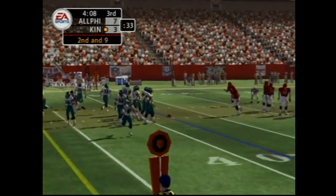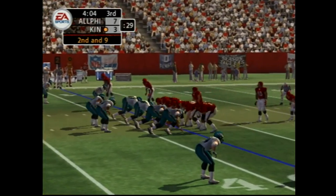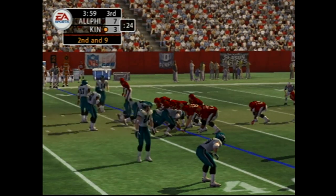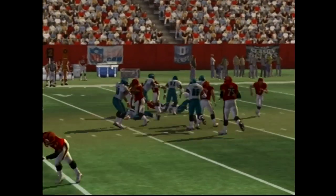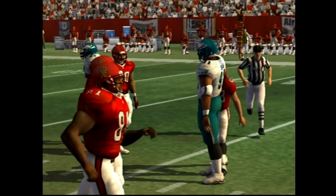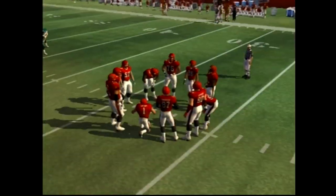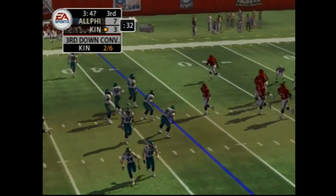Second and nine. Number 81, the man in motion. Handed it off to the back, stopped behind the line, lost a couple. Number 43 was stuck on that play. They're just relentless when the offense decides to run the ball. They break down blocks very quickly and do a good job maintaining their gap assignments, limiting cutback opportunities.